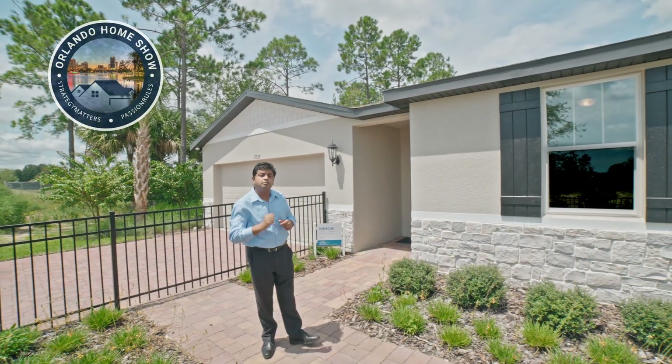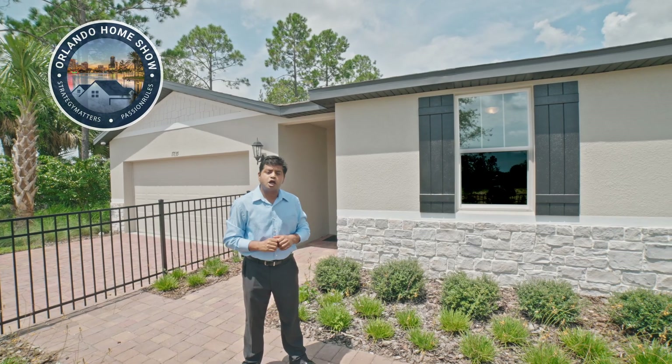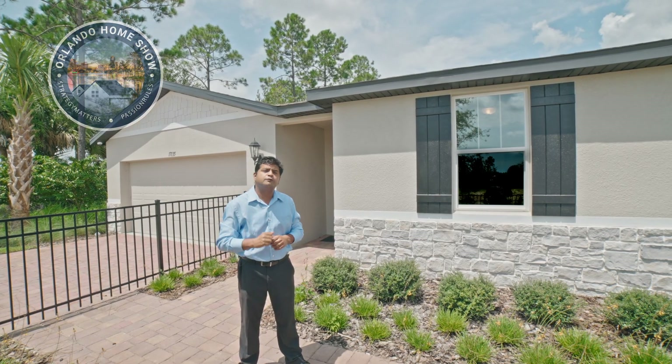This house in Clermont, gated community, everything included in the lower fours. You don't want to miss the show on this beautiful home. Let's have a look.